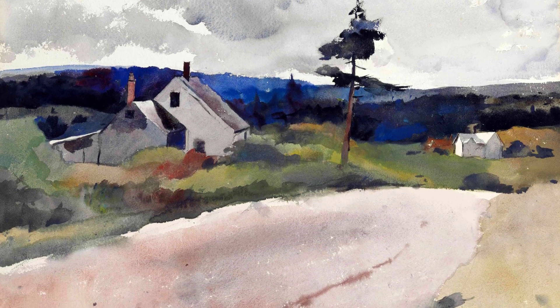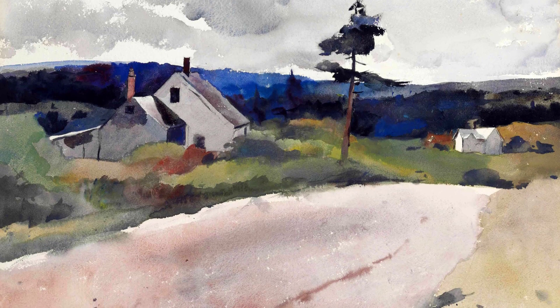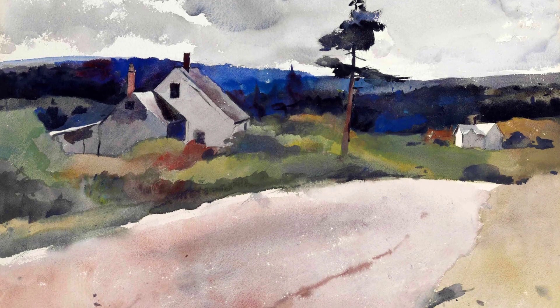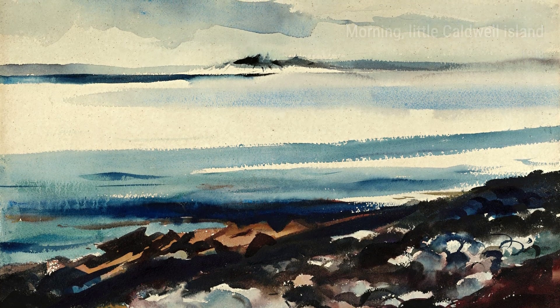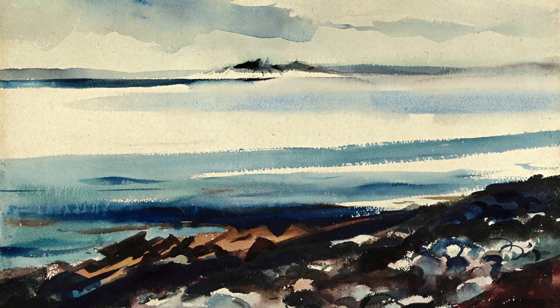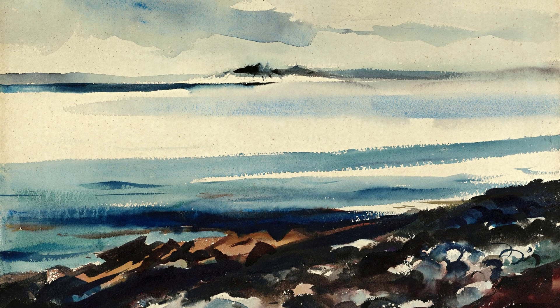Across the Bay from 1938 showcases Wyeth's skill in capturing the play of light on water. The shimmering reflections and dynamic brushwork bring the scene to life. It's a reminder of the ever-changing nature of our surroundings.